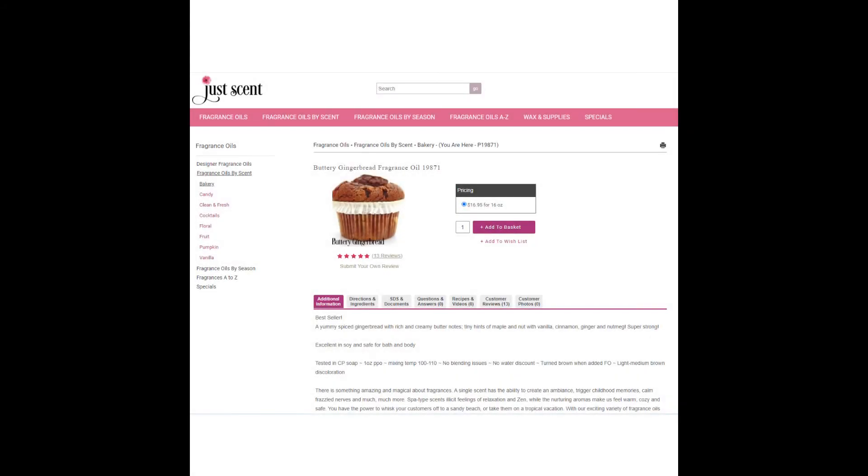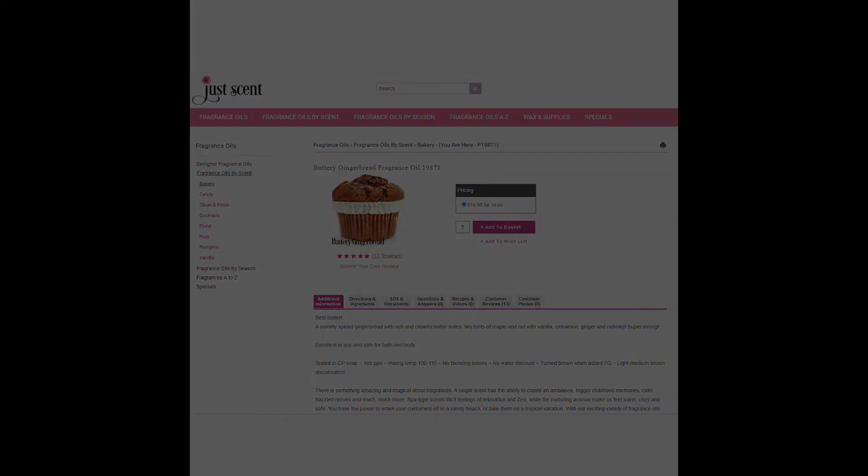For the Florida Christmas and Haunted Holiday fragrance, we have Buttery Gingerbread by JustScent. You can't get this in one ounce quantities, but they do sell it for $16.95 for 16 ounces. As for whether the fragrance fits — well, Haunted Holiday and Florida Christmas are all subjective fragrances anyway, so it's a great fragrance for anything really.